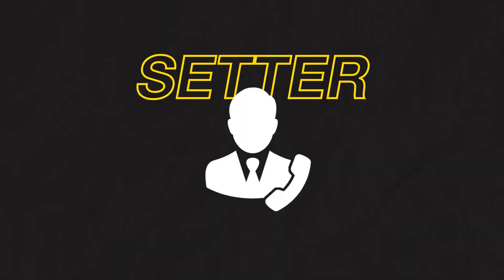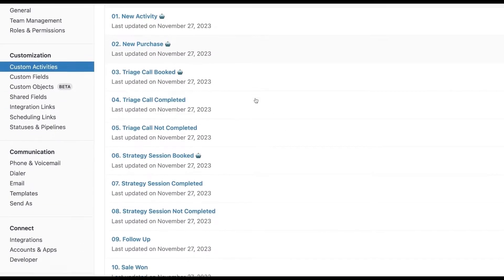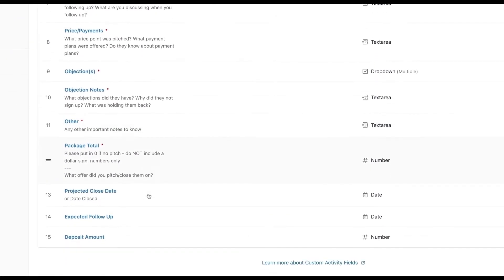That motion I just outlined covers 90% of the customers we serve, who have a two-call process with a setter and a closer — a triage team and a demo team. You can use those blocks to zoom in even further. When you get to the thousand-foot view, it's the actual construct of how the custom activity is made up, or the custom field within that custom activity.